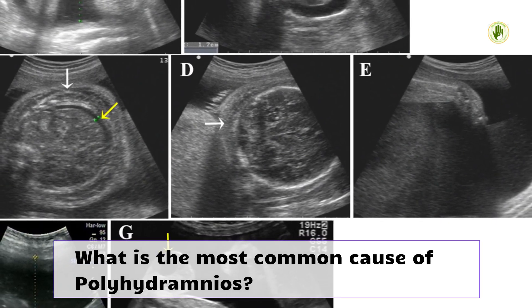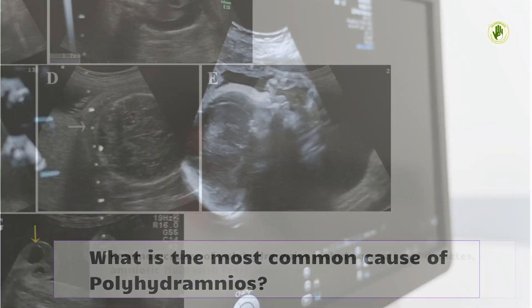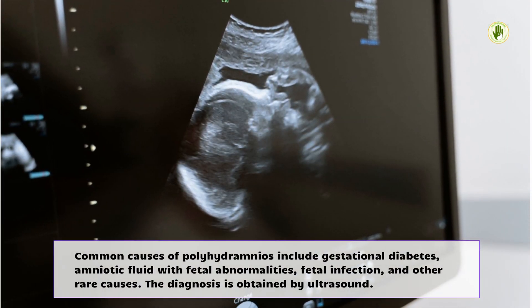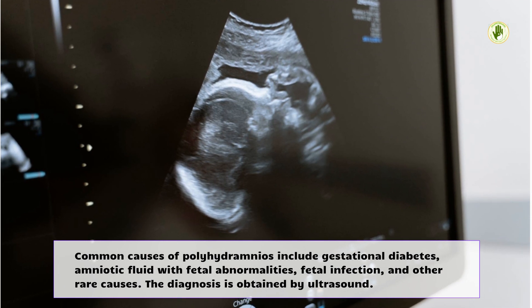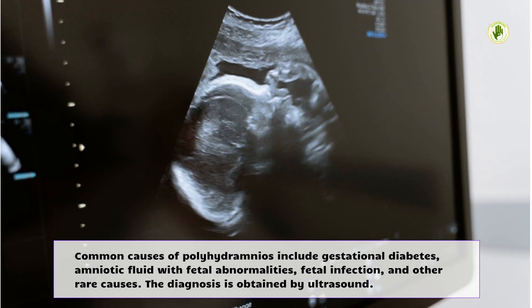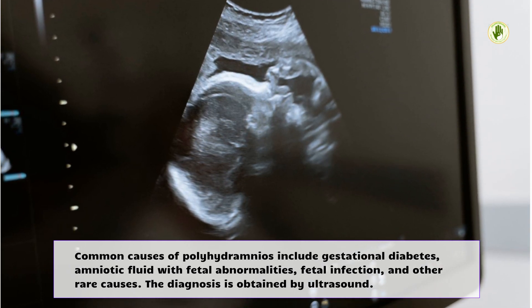What is the most common cause of polyhydramnios? Common causes of polyhydramnios include gestational diabetes, amniotic fluid with fetal abnormalities, fetal infection, and other rare causes. The diagnosis is obtained by ultrasound.